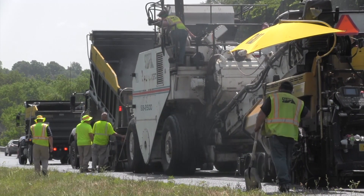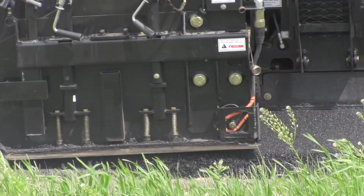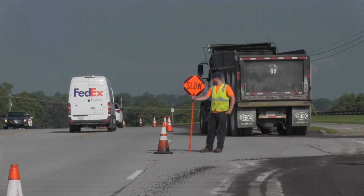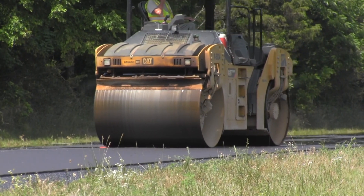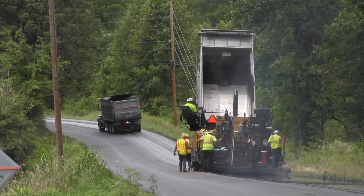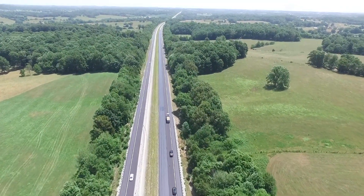With an array of products on the market, owners and agencies are forced to look closely at the overall benefit and cost effectiveness of any pavement treatment option. ThinLays are a proven technique that can help agencies maintain their road network while providing excellent value to the motoring public and taxpayers.